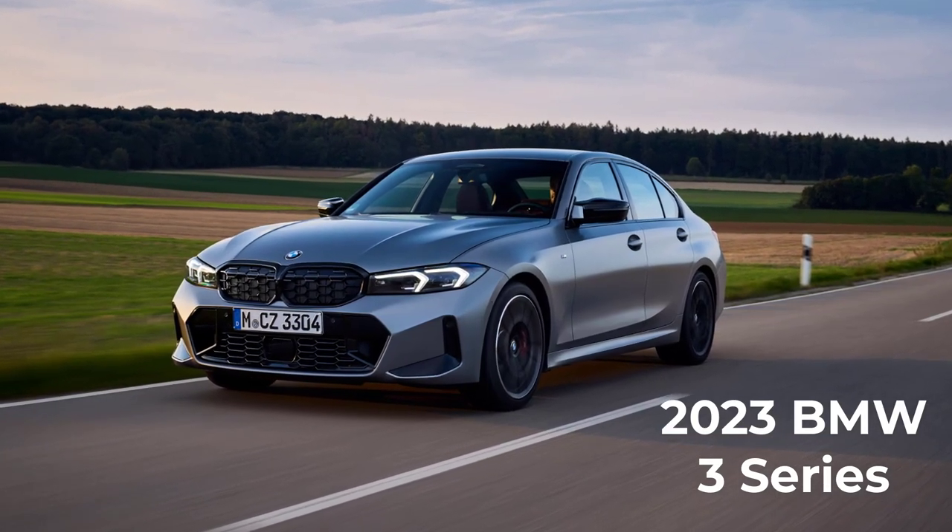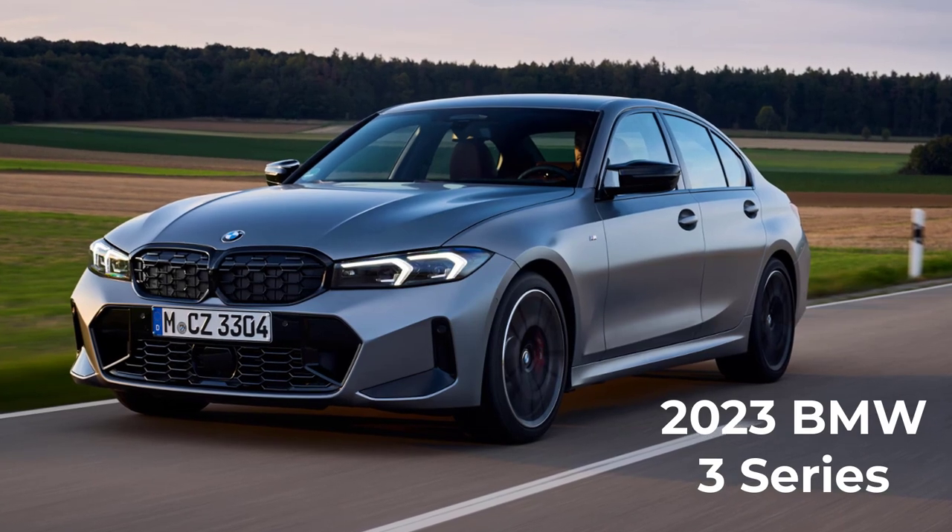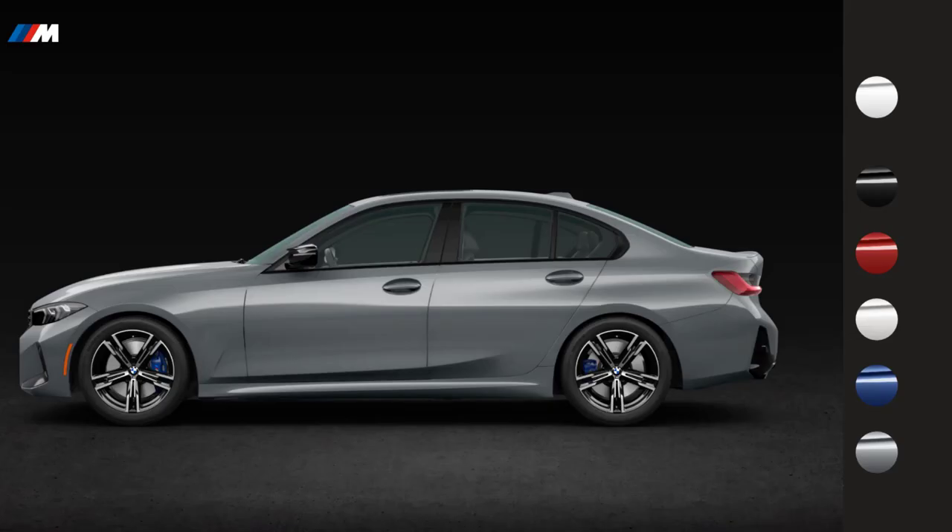Welcome and thanks for joining me. On this episode of Build Your Own, the 2023 BMW 3 Series trim levels and standard features are explained. I'll also go over the paint colors.